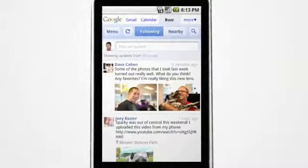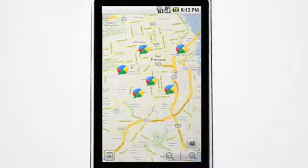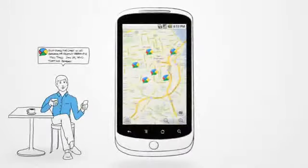And it works on your phone, so you can keep up with what your friends or people near you are buzzing about. When you're out in the real world, you usually want to say something about where you are. Buzz makes this easy.